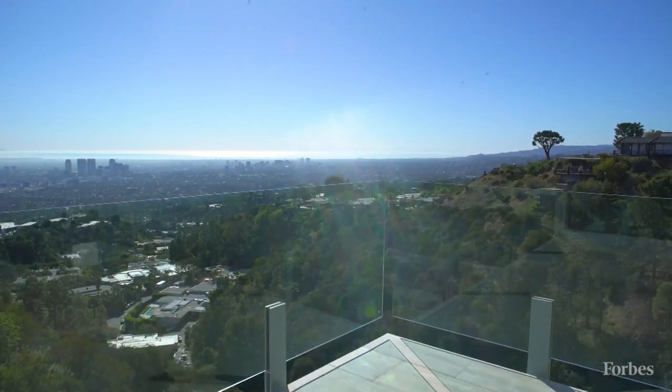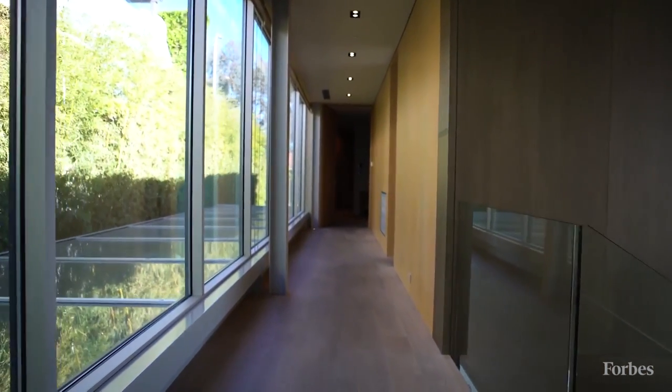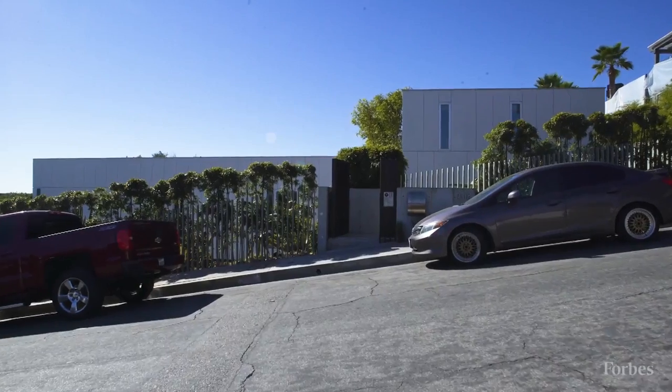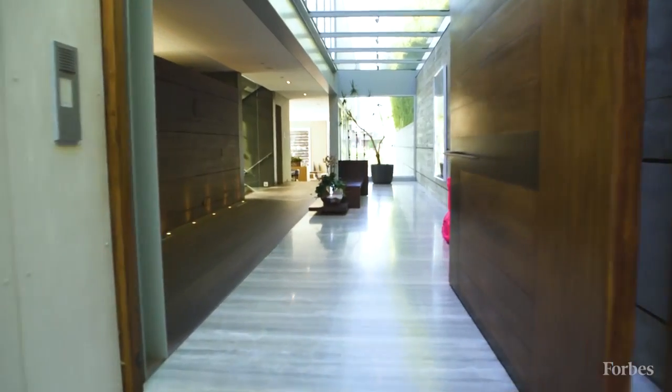There are tremendous floor-to-ceiling windows — the whole back of it is all exposed glass. So it's very private, and from the street you really don't understand the magnitude of the house that's behind the gates.